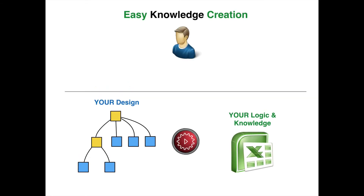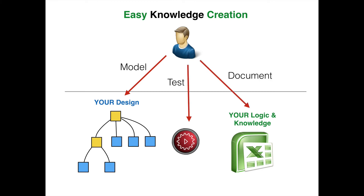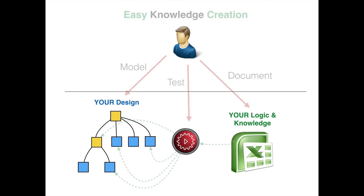How does it work? Creating design automations is really simple. Basically, you model your design, you document your knowledge, and you test it with NitroCell. When you're testing it, it takes the data from the Excel document, targets the specific models within your design that need to change or be updated, makes those changes, and you're done.